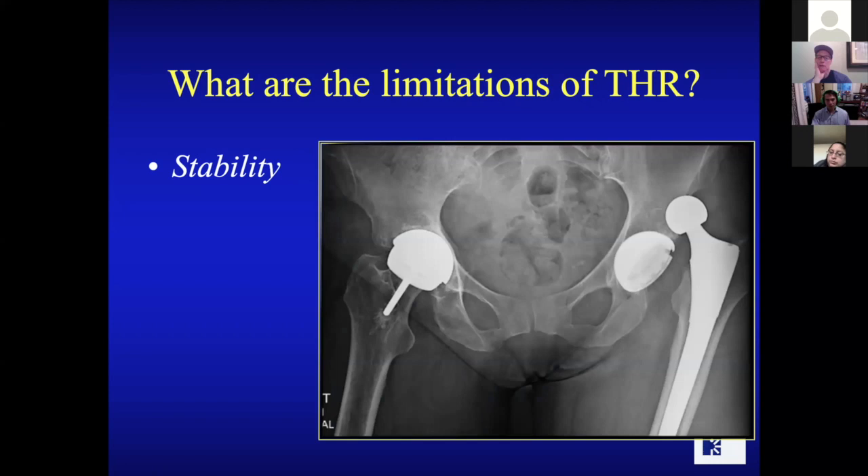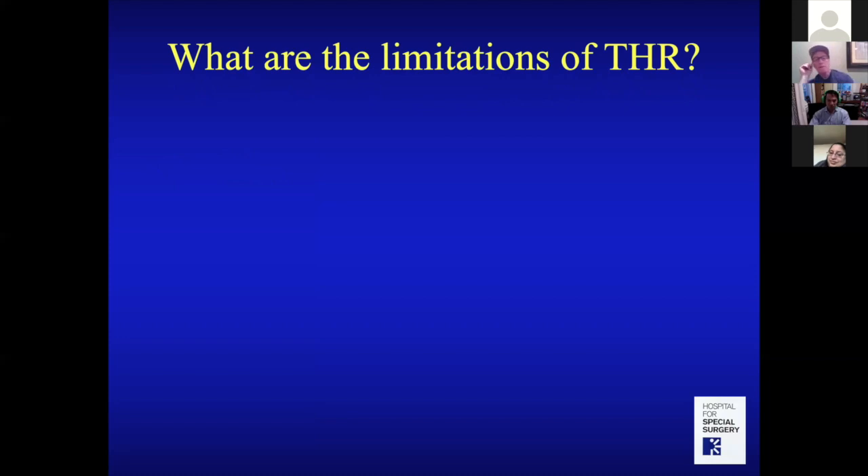Stability of the joint can also be a problem. Here's a picture of a hip replacement that has dislocated — there's no connection between the ball and socket; it's only held by muscle strength and soft tissues. You can pop your hip out, which is very painful, requiring an emergency room visit to have it set back into place.